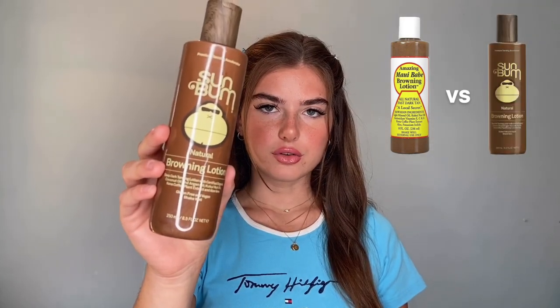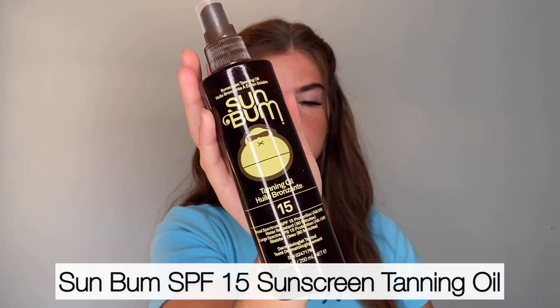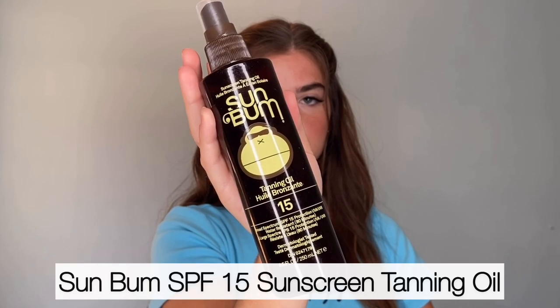Hey guys, welcome back to my channel. Today I want to talk about some Sun Bum products. After my Maui Babe product review video, a lot of you guys were asking to compare or review the Sun Bum browning lotion. So I picked up this browning lotion as well as the tanning oil in SPF 15, and I wanted to talk about both of them today. I have tested both of them out on very sunny days for multiple days now.